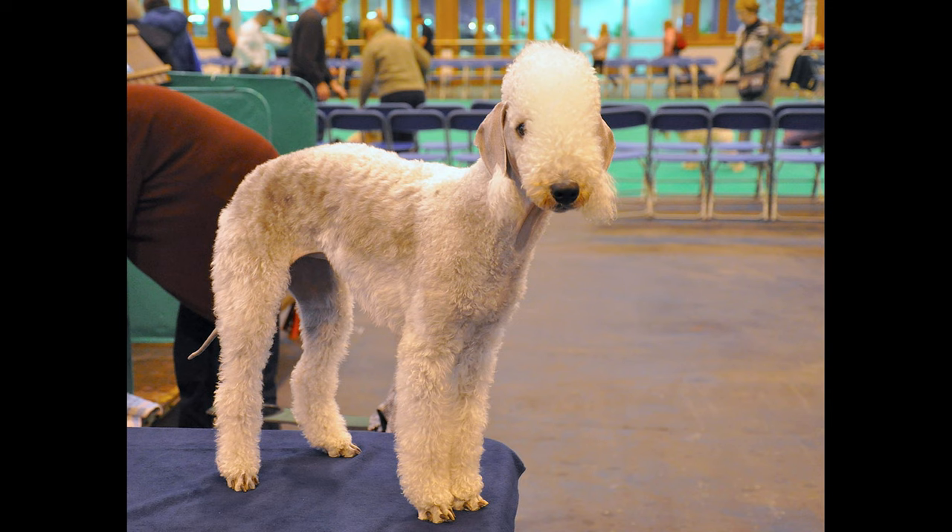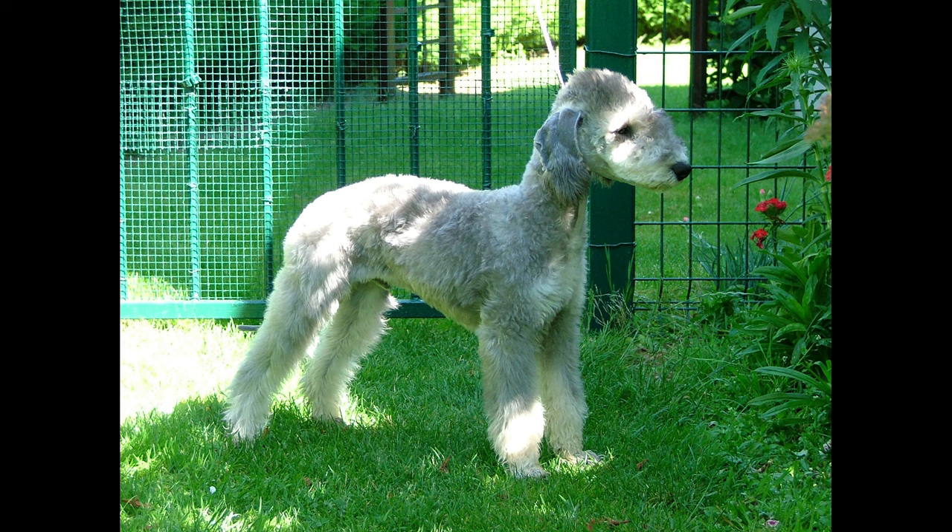Loyal: Bedlington Terriers are a loyal breed that often form strong bonds with their owners. Versatile: They can excel in a variety of activities, including obedience, agility, and even hunting.